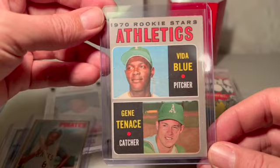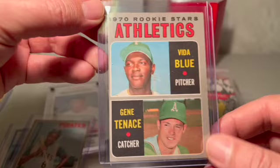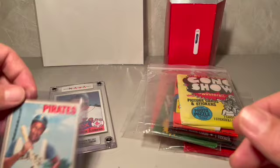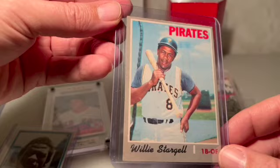Two cards from the 1970 O-Pee-Chee set. The first one shows two Oakland A's rookies, Vida Blue and Gene Tenace, both of whom were key contributors to the Oakland A's dynasty and had great careers. Now this next guy had better than a great career — he had a Hall of Fame career, and that's Willie Stargell of the Pittsburgh Pirates.